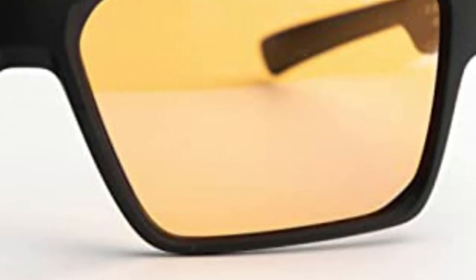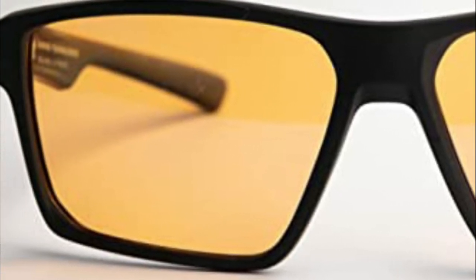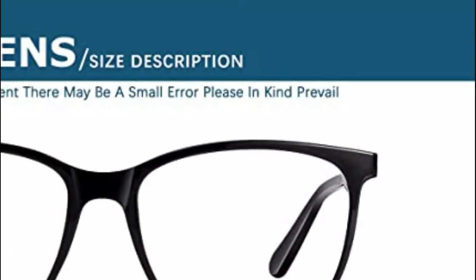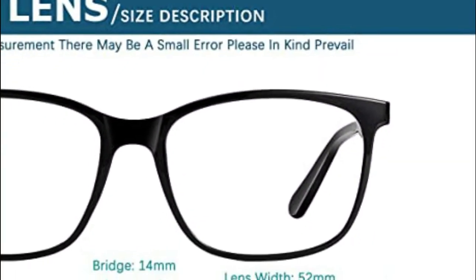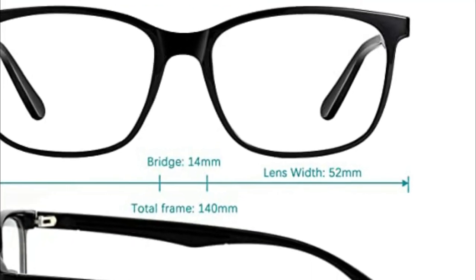Gaming glasses are an essential part of any gamer's wardrobe. Whether you're playing a video game or watching a movie, sunglasses can help protect your eyes from the bright light and glare that comes with playing or watching video games. There are a lot of different types of gaming glasses available on the market, so it's important to find the right one for you. Here are 5 of the best gaming glasses on the market.